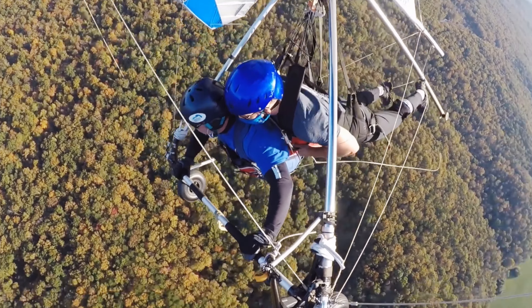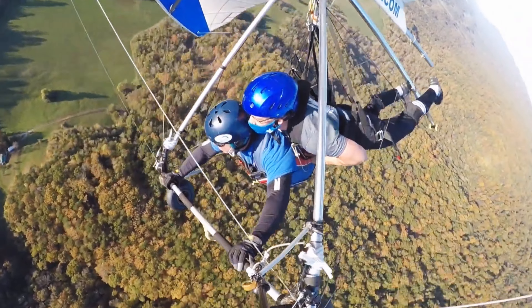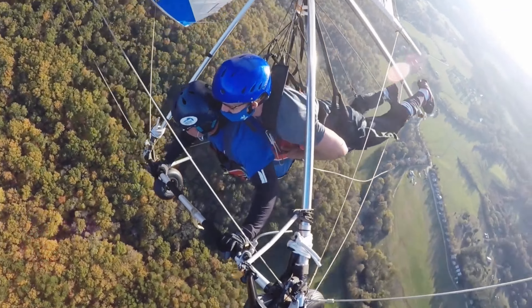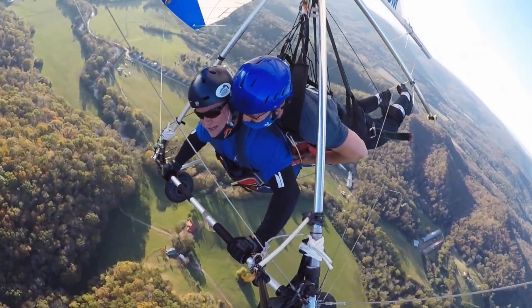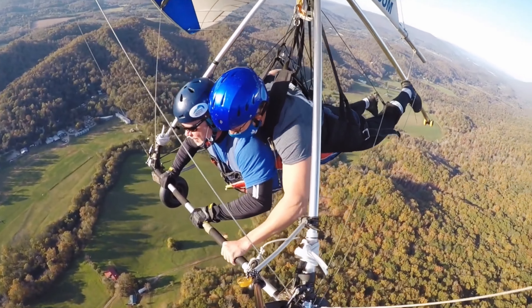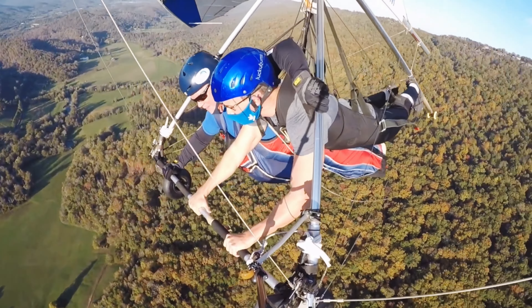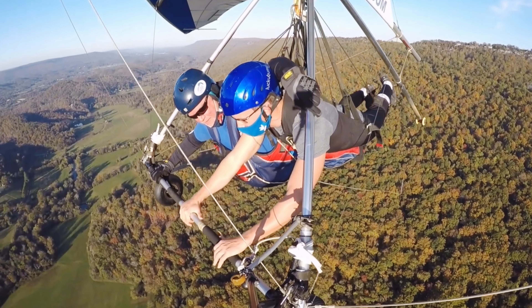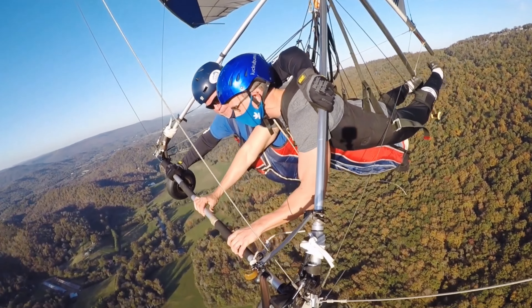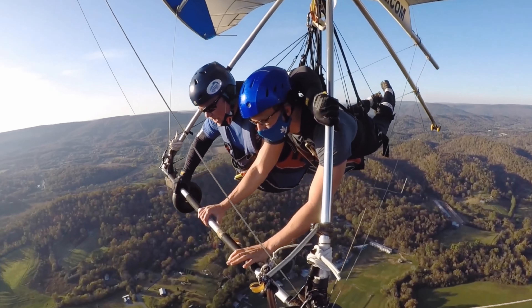Our next item is what to expect during the flight. One thing that was surprising to me was that they actually tow you up with another aircraft until you get to your set altitude, where they release you. I thought we would be running off the edge of a cliff with no stopping or turning back. But it was very controlled and very smooth. Once you're up and released, expect about an 8 to 12 minute flight for 1,500 feet, and about a 20 minute flight for 3,000 feet altitude.